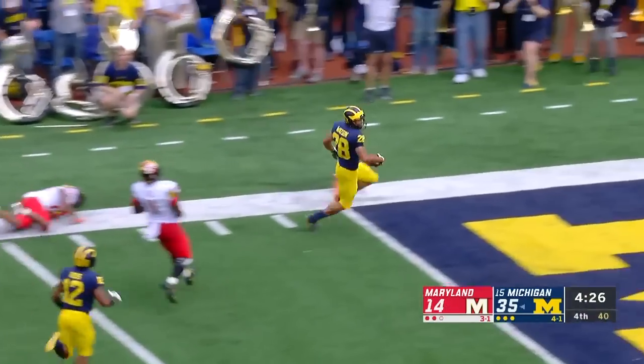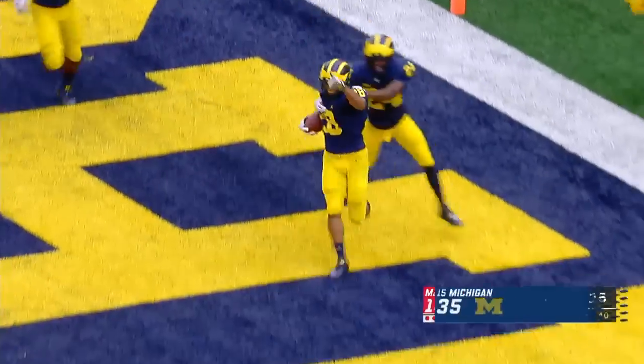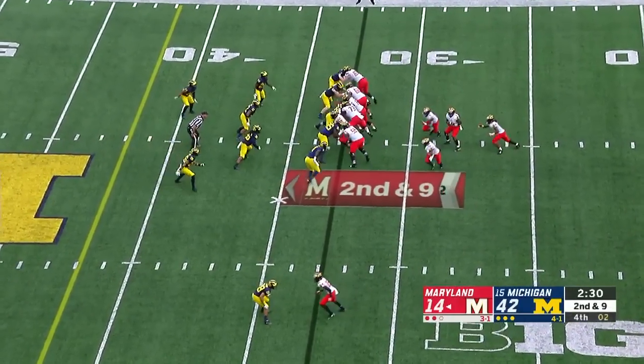Brandon Watson returns the pick-six for the score for Michigan. That's what needs to happen — much more so than a shallow pattern.